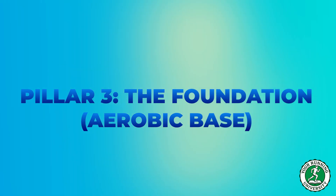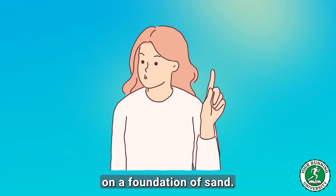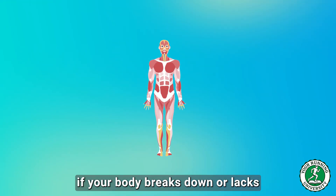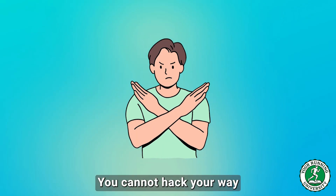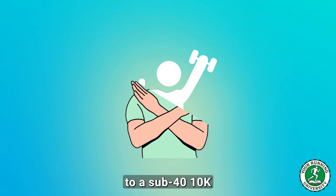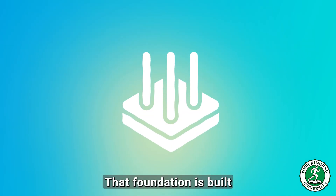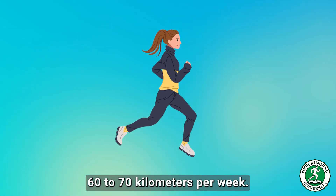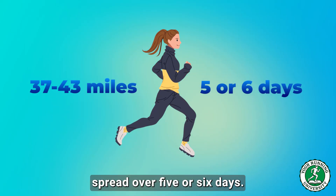Pillar 3: The Foundation — Aerobic Base. You cannot build a skyscraper on a foundation of sand. All the high-intensity work from pillars 1 and 2 is useless if your body breaks down or lacks fundamental endurance. You cannot hack your way to a sub-40 10k by just doing two hard workouts a week. To break this barrier, you need to be consistently running 60 to 70 kilometers per week — that's 37 to 43 miles — spread over 5 or 6 days.